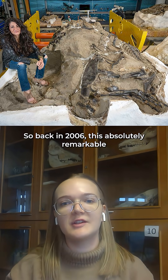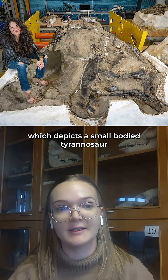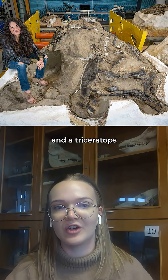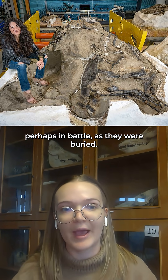Back in 2006 this absolutely remarkable fossil was discovered which depicts a small-bodied tyrannosaur and a triceratops appearing to be interlocked, perhaps in battle, as they were buried.